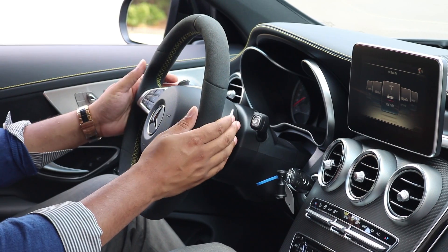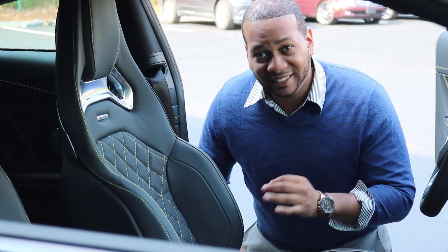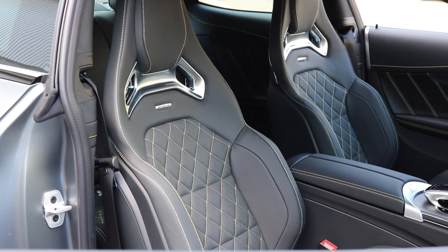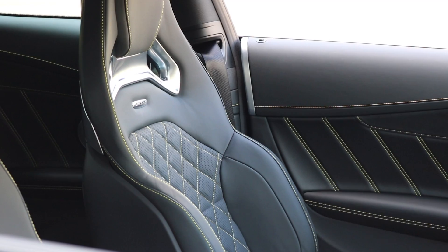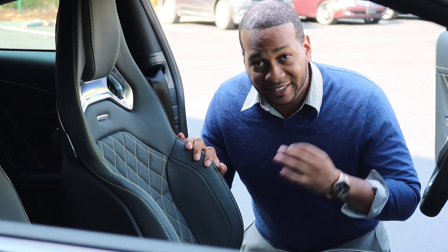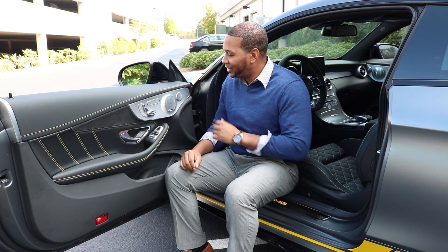Behind the steering wheel you get two thick aluminum paddles for manual mode. The seats of this Edition One are absolutely amazing — covered in black leather with contrast yellow stitching in a diamond pattern. The leather is perforated and the aggressive side bolstering keeps you planted in the center during aggressive driving. Of course, being a Mercedes-Benz, the seats are adjustable in more ways than you need them to be.